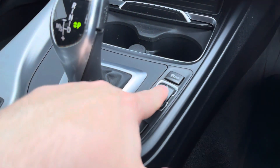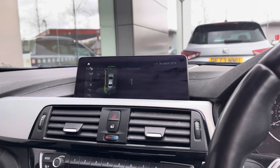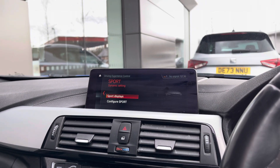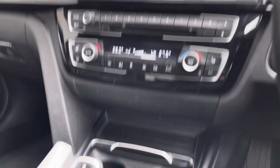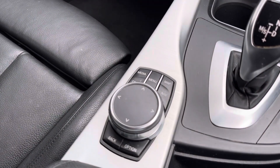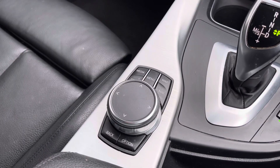You do also get storage compartments with two cup holders, and just to the right of the gear selector is a Sport and Eco Pro button. By changing this it seamlessly changes the setup of the car to aid the driving style of your choice. You've also got a clean and concise sensor console with controls for the infotainment system.